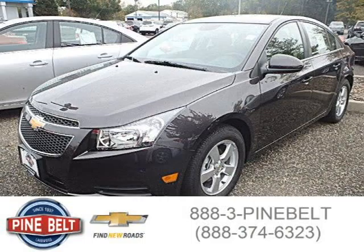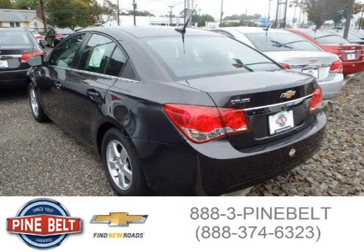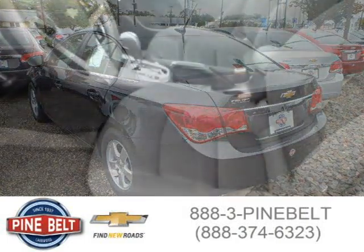This 2014 Chevrolet Cruze is located in Lakewood, New Jersey and has 3 miles on it. It has a beautiful gray exterior paint color which is complemented by a jet black interior color.